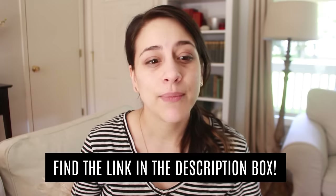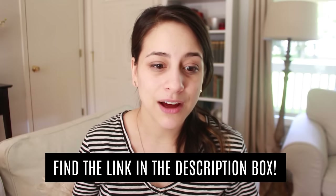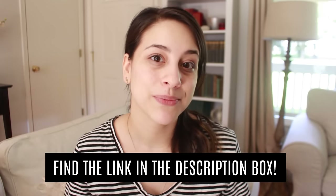It reminds me of the ones I have from Crate and Barrel. Anyways, this is my favorite campaign by far, so if you've been on the fence about trying Grove Collaborative, I think this is the time to jump in and try it out.